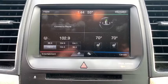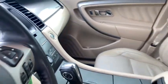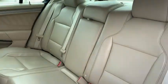Front floor mats, ABS four-wheel, rear defrost, AM FM stereo radio, front wheel drive, auto off headlights, MP3 player, passenger airbag, CD player.